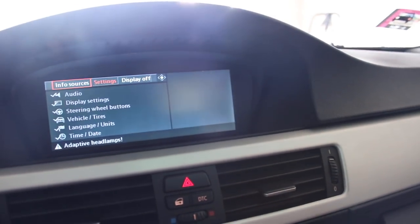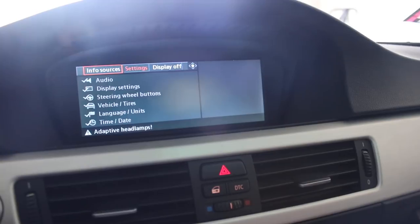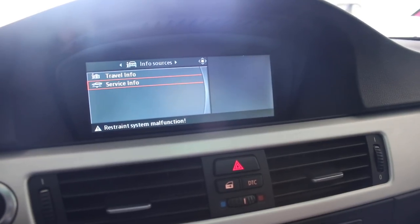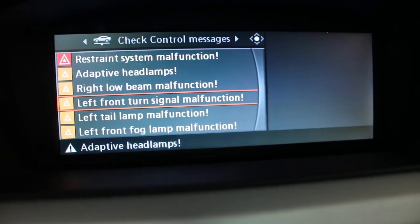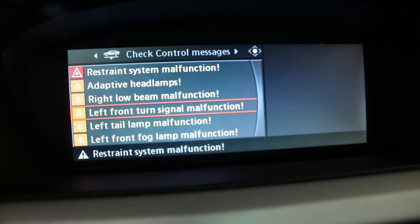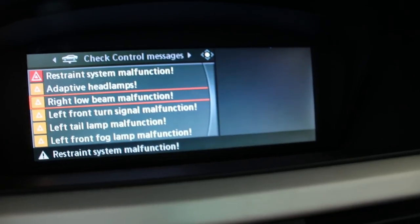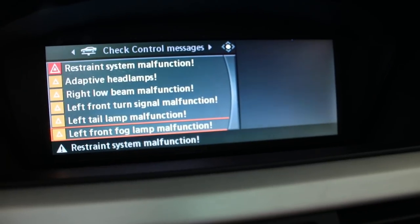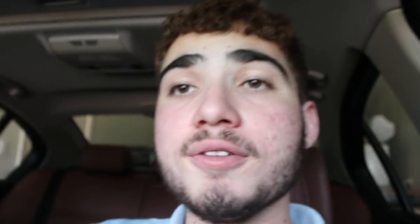Go to your info sources, go to service info, and check control messages - I have a collective list right here. I have three left-side lamp problems and none on the right besides this low beam one which just came up recently because the bulb actually went out. On the right side I put in a load resistor and it fixed the issue, so no problems on the right besides this new one.